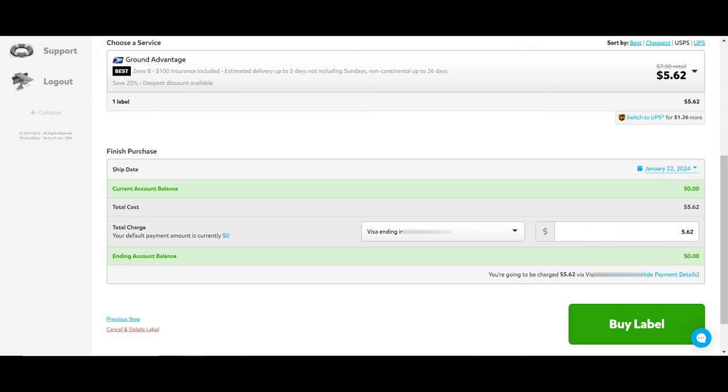One fun thing Pirate Ship does is give you a little map showing where your package is shipping from and to. It also shows the tracking number — you can use the drop-down to see shipping details, where it's shipping to, the customer's information, the eBay order number, and then you can click 'Print Label.' I have a thermal printer and print on four-by-six shipping labels. If you need to change that, you can change the format to eight-and-a-half by eleven. Click 'Download Label' and then print your label as usual.